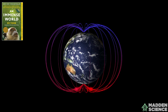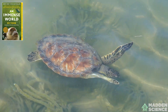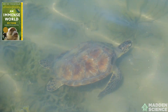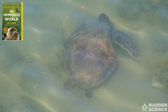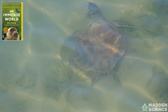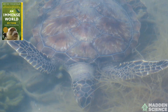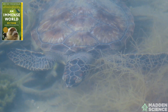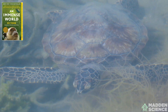'The second property is intensity — differences in the field strength. Both inclination and intensity vary around the globe, and most spots in the ocean have a unique combination of the two. Together, they act like coordinates, much like latitude and longitude. They allow the geomagnetic field to act as an oceanic map, and turtles can read the map.'